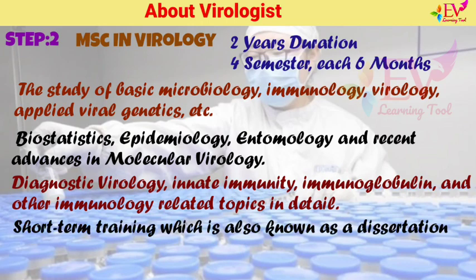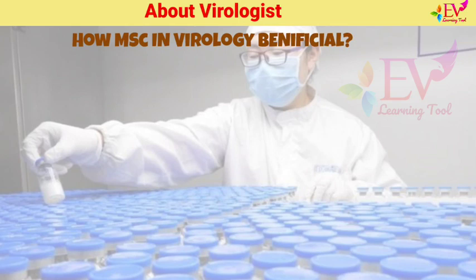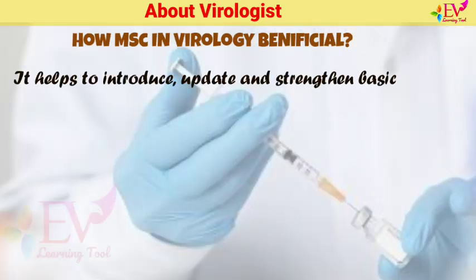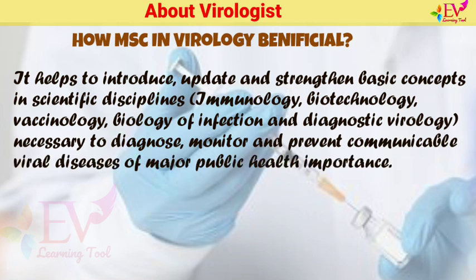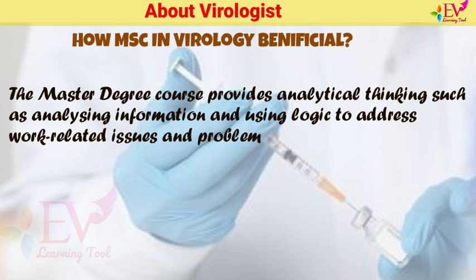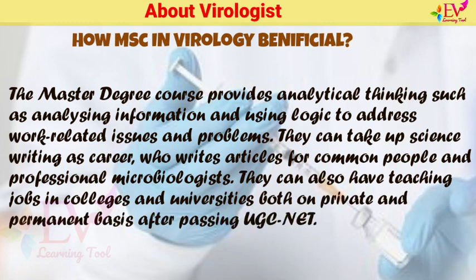The latter part of the course includes a short-term training, also known as a dissertation. Candidates are required to conduct a training project in any related firm, hospital, diagnostics lab, or research lab, and write a thesis based on their work. The MSc Virology course helps to introduce, update, and strengthen basic concepts in immunology, biotechnology, vaccinology, biology of infection, and diagnostic virology, necessary to diagnose, monitor, and prevent communicable viral diseases of major public health importance. The course also provides analytical thinking skills and opportunities for science writing or teaching jobs in colleges and universities after passing UGC NET.